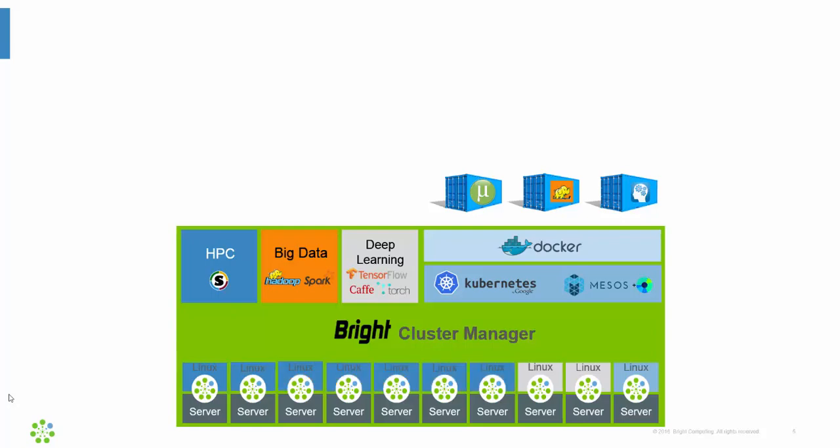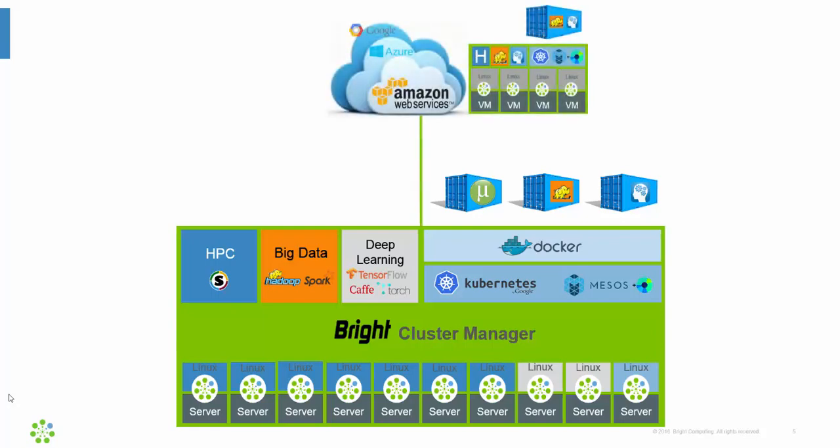Bright also makes it easy to extend your on-premise infrastructure to the public clouds. The nice thing about Bright is that it uses the same software image to provision your cloud nodes as is being used on your on-premise nodes — the same image, the same daemon, the same management interface, wherever the job is running.